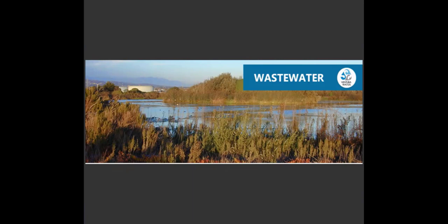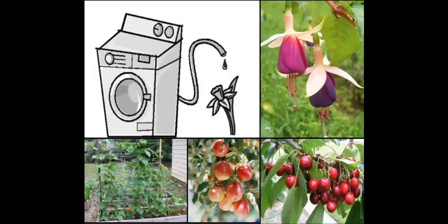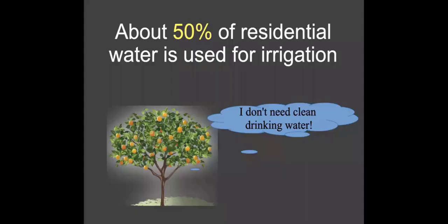Greywater is an intervention to take the cleanest part of your waste stream and reuse it on your site, so you don't have to send it through the whole treatment system. We use about half our water inside the home and half outside, and our plants don't need the same quality of water as we do. They do not need potable drinking water — greywater is a very suitable source for them, so long as we manage what we put in the water.